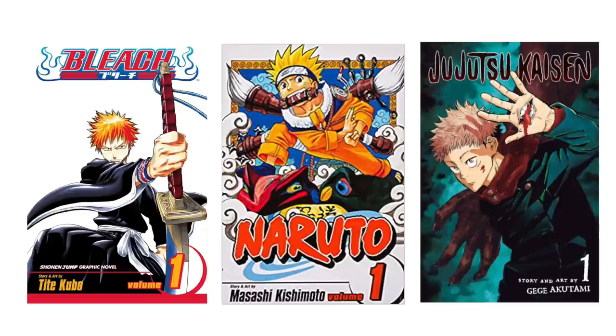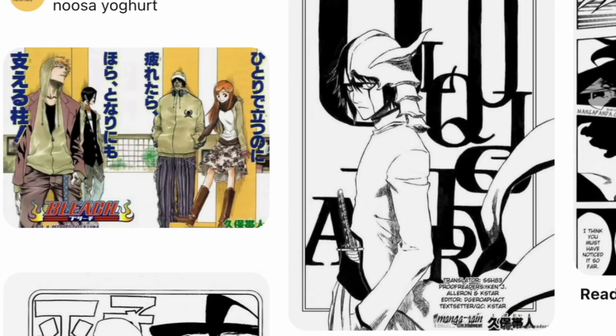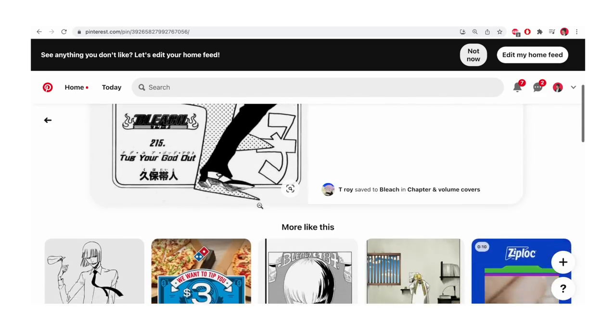Bleach, Naruto, Jujutsu Kaisen, and so on. Sometimes some of these approaches are taken into chapter covers, but obviously chapter covers are dealing with much less overall. Sometimes chapter covers completely do their own thing — it depends on the artist and what kind of creator you are.